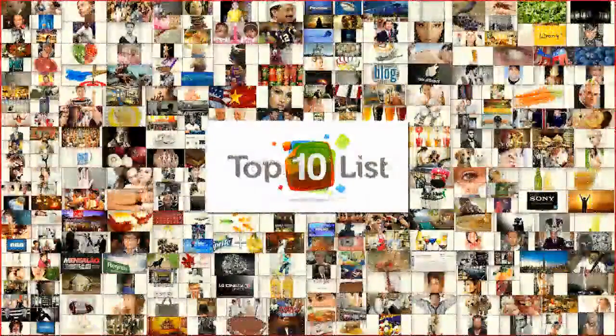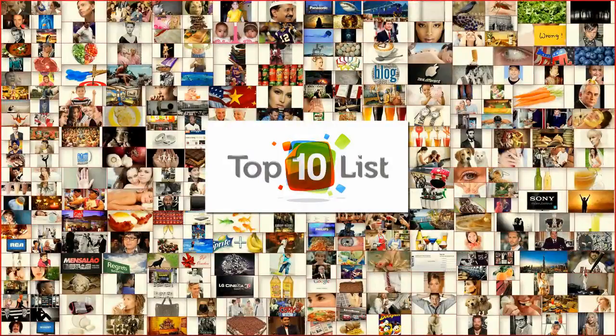Hello and welcome back to top10list.org where you get a world of knowledge in 10 simple points. Today's episode is going to be about top 10 assistive technologies.